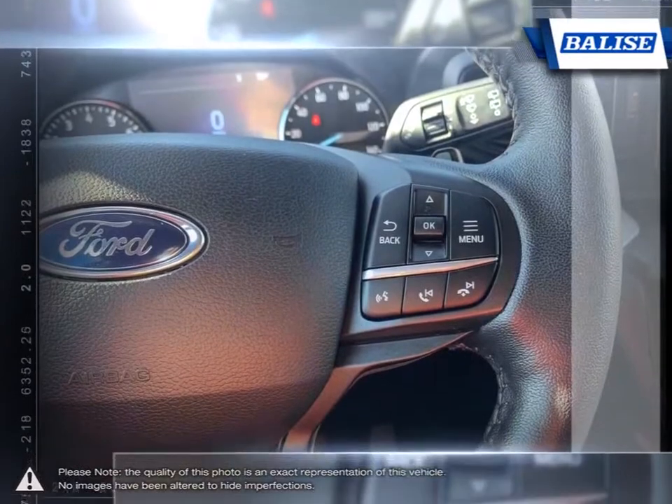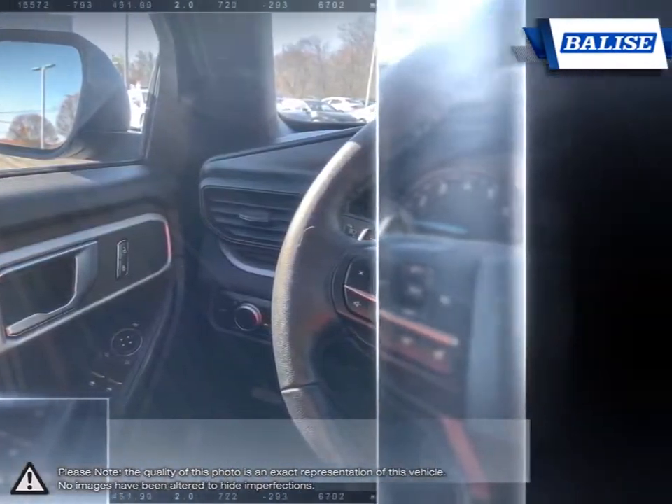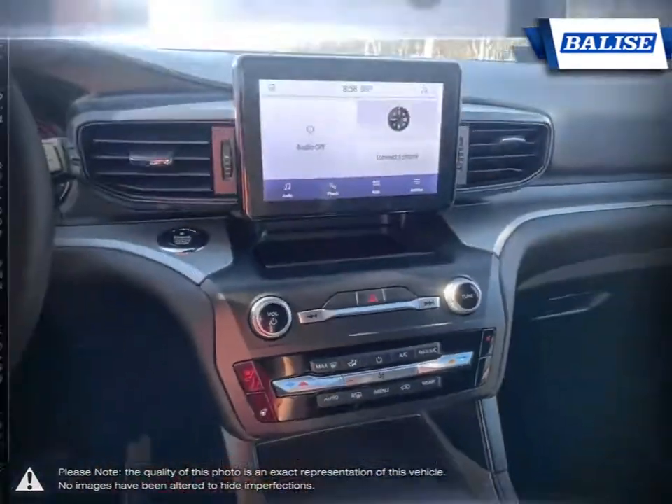The vehicles we sell and the customer service we provide is what sets Belize Toyota of Warwick apart from the rest. We realize purchasing a new vehicle is an investment, and we take that seriously.